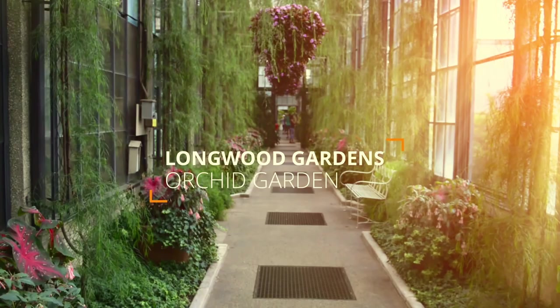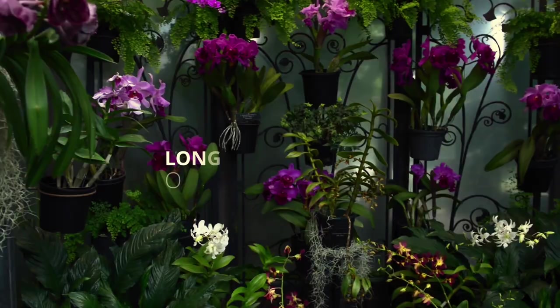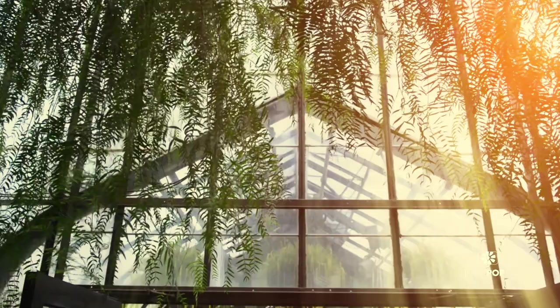I grew up in a family that did a lot of gardening, but I had no specific interest in plants per se until college, when a friend introduced me to orchids. At first I didn't get it — I thought, what was the big deal? It was a purple flower. Until I read that they grew on trees.